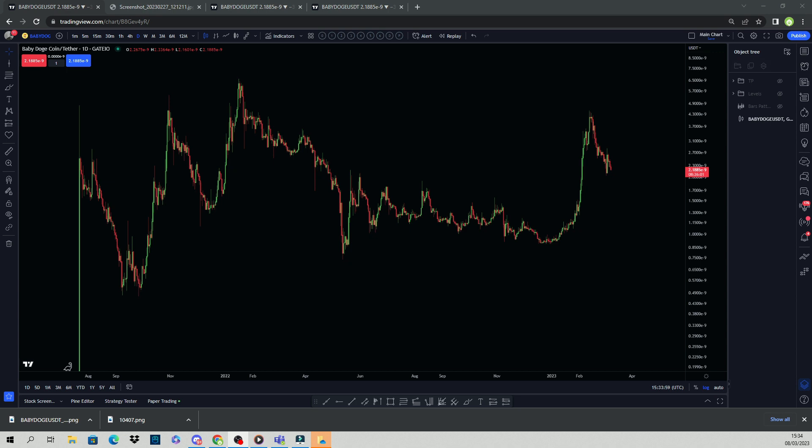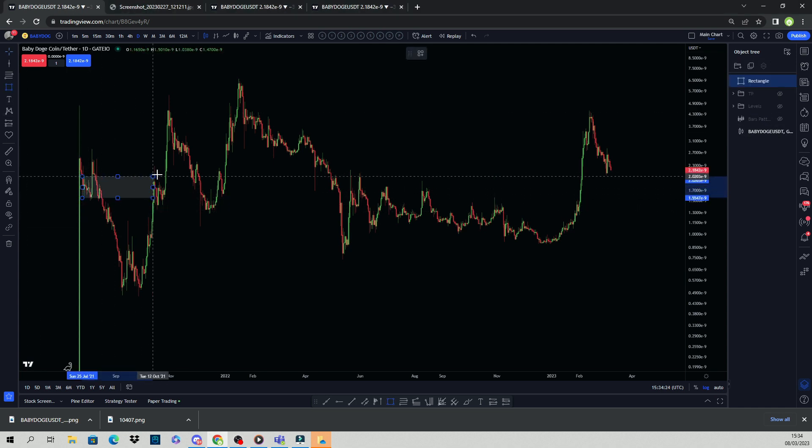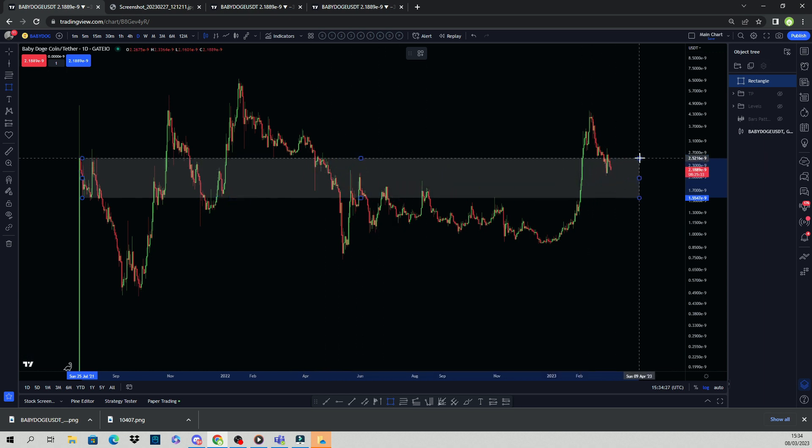Now we're on a different exchange, which gives us a little bit more extra price action to play around with, and we can start to build a picture. First things first, you're just going to look at that visual SR level. You can see it here — it's been resistance, support, inside has been support, when it was lost it became resistance, then support again, support flipped resistance, and then resistance from May '22.